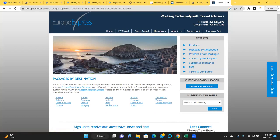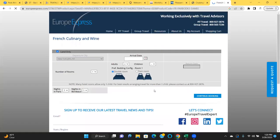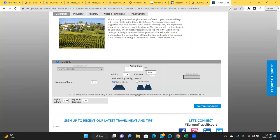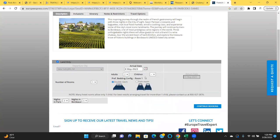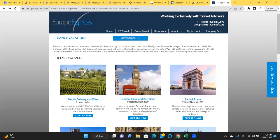You can also call Europe Express and they'll do everything for you. Look at this — French culinary and wine tour, this would be my dream vacation! You can get flights included with it too. Let's say they don't have the dates available — you can call them and they will customize everything for you. The commission should be approximately 15 percent. They will customize the full itinerary for you.